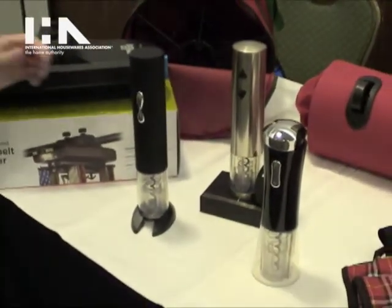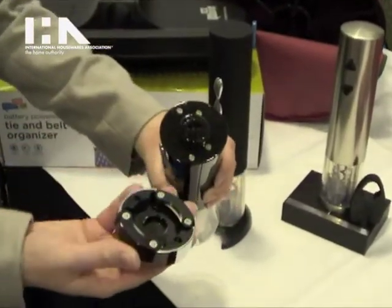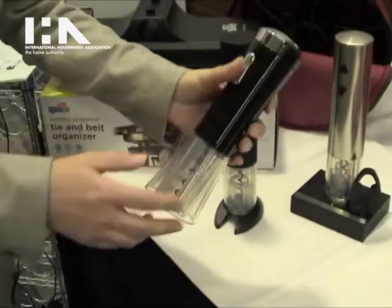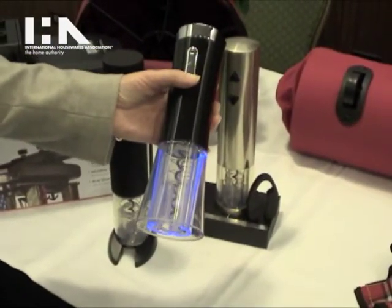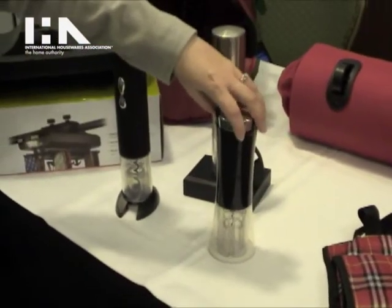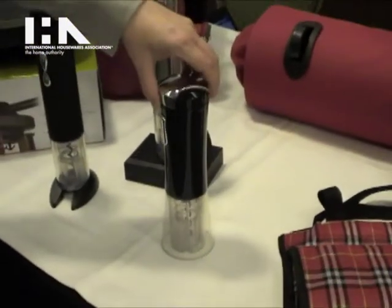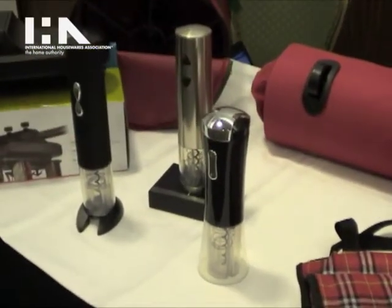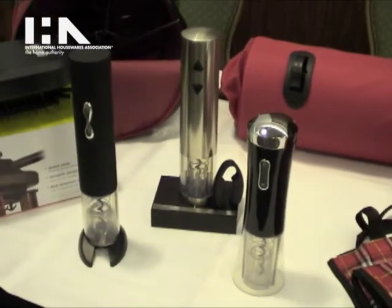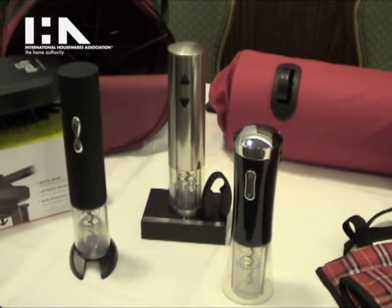A foil cutter is integrated into the lid to help with opening the bottle of wine, and it illuminates to show charging and help with visibility. Charging happens in the back and it charges quickly, again opening up to 30 bottles of wine. There are three different models available, retailing between $19.99 and $39.99.